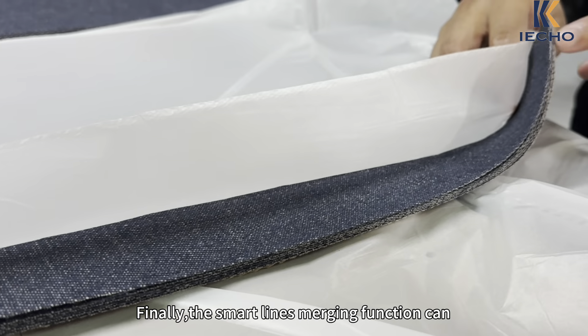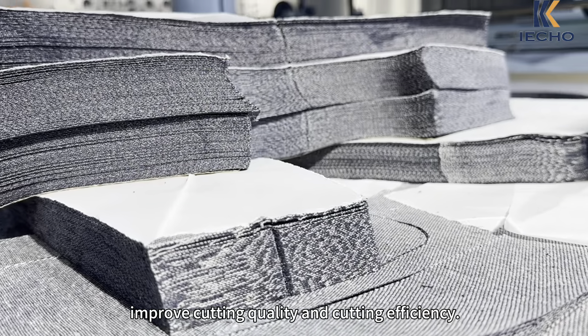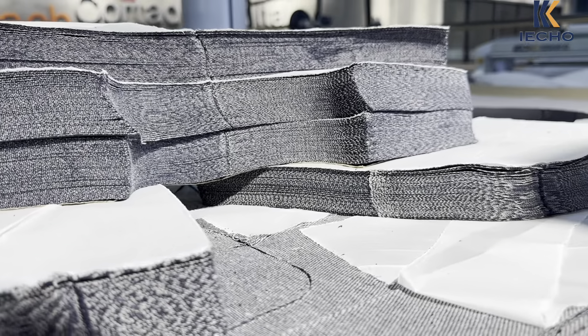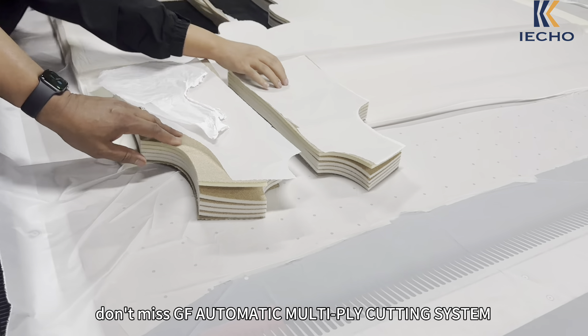Finally, the smart lines merging function can improve cutting quality and cutting efficiency. If you work in the textile industry, don't miss the GF Automatic Multi-Ply Cutting System.